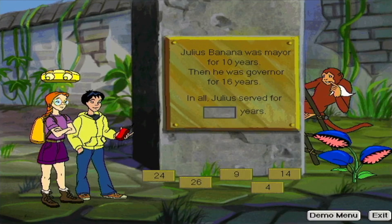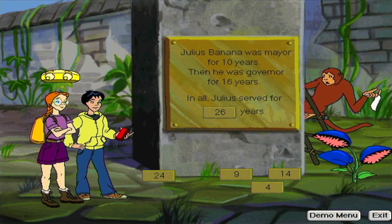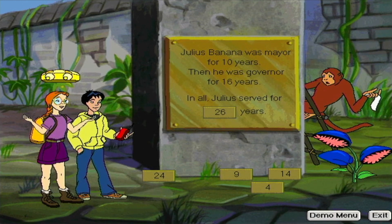Oh, boy. I did it again. King Bosco's really gonna be mad. I was polishing this monument to our great Monquistador leaders and I knocked off a number plate. Could you put the right number plate back up for me? I'll give you a bunch of sneeze berries. Wow, are you smart. Thank you so much. And here are your sneeze berries. Thanks. Keep it clean there, oh keeper of the monument. Let's get out of here, Santiago.